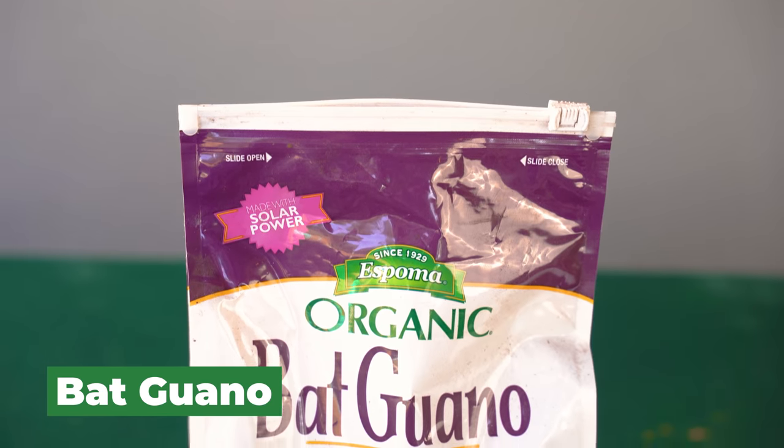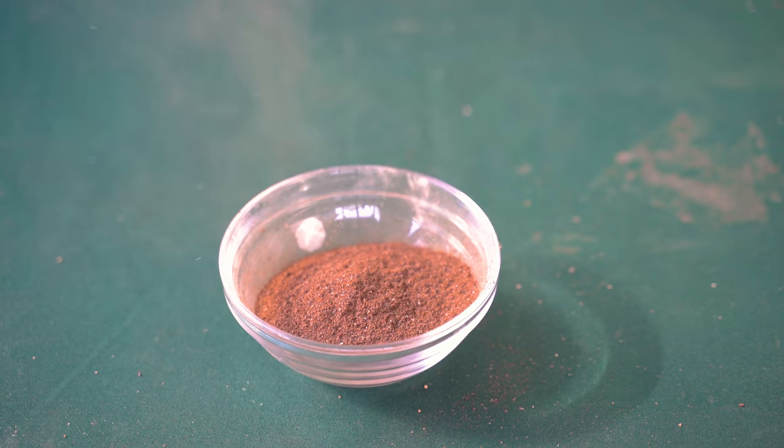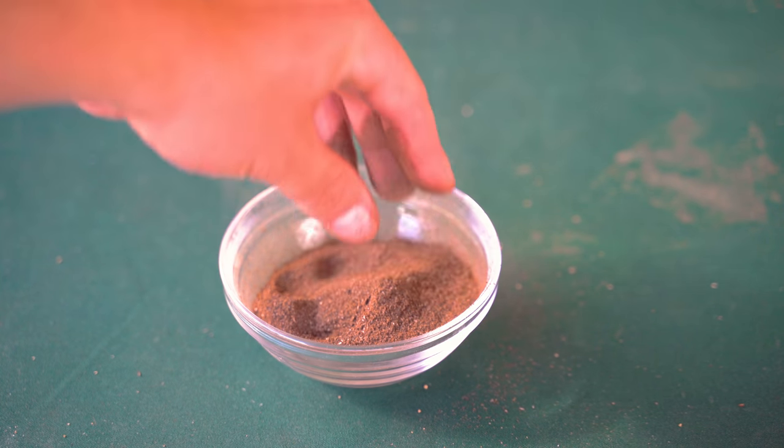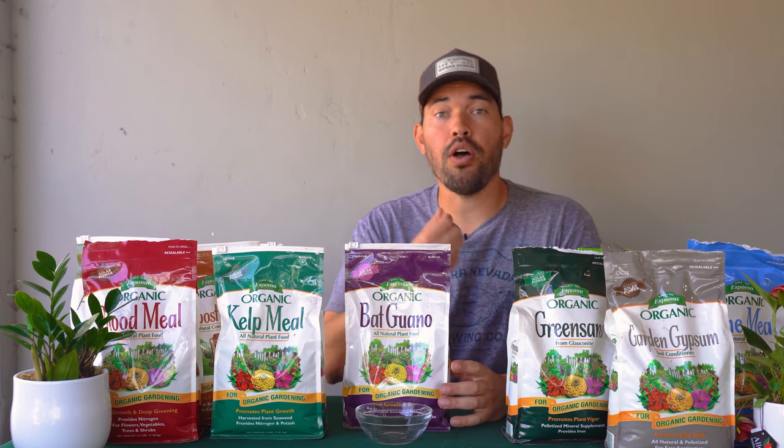One of the weirder organic fertilizers is bat guano — just bat feces collected and packaged up. This one from Espoma is derived from wild insect-eating bats, procured from a unique cave environment in the Southwestern USA. Bat guano is a fantastic fertilizer at 10-3-1, really high in nitrogen, and it also has a lot of trace minerals like calcium. It's a relatively faster-acting organic fertilizer, so you can use it as a top dress while your plants are growing. You can also steep it, turn it into a compost tea, and spray that on your plants as a foliar spray.